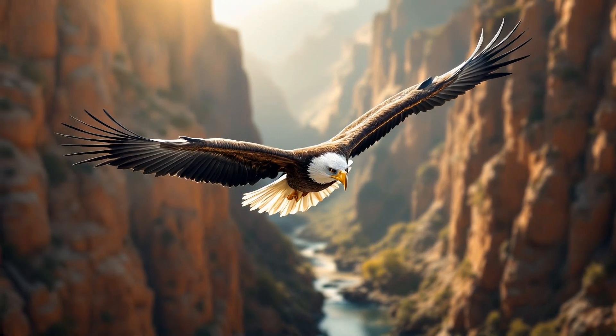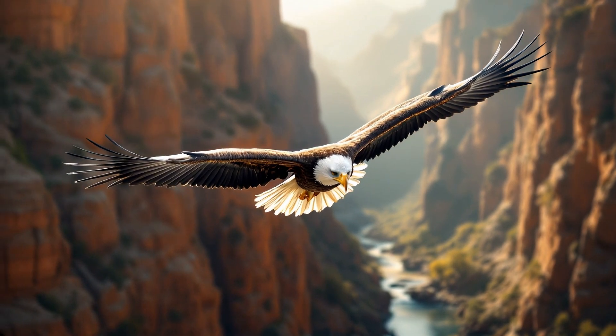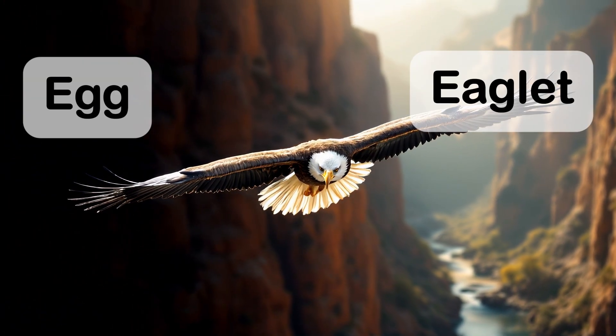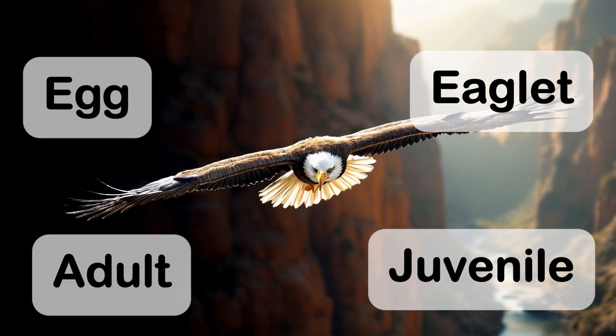So that's the life of an eagle. Let's try to recall all the stages of an eagle's life cycle once again. It's okay even if you missed a few. They are the egg, the eaglet, the juvenile, and finally the adult eagle.